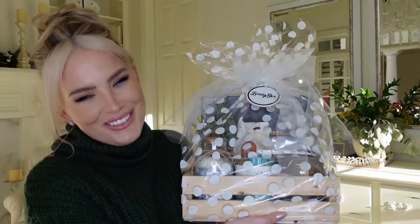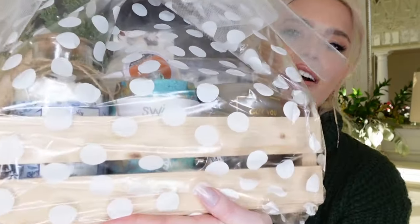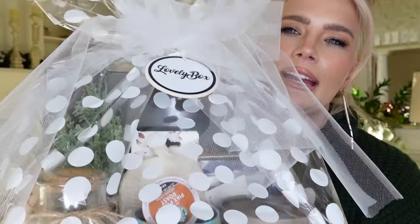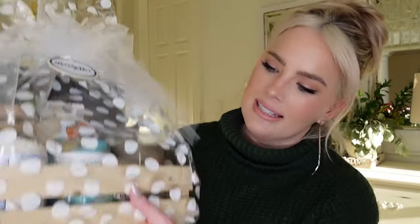All of the information you need to know about them is in the description box down below. But you guys, look at this — I have one here for myself to unbox. Look how beautifully this is packaged. They've got a really nice polka dot cellophane, gorgeous tulle ribbon, a customized Lovely Box tag, and it comes in this nice wooden crate. It's going to look beautiful under a tree.